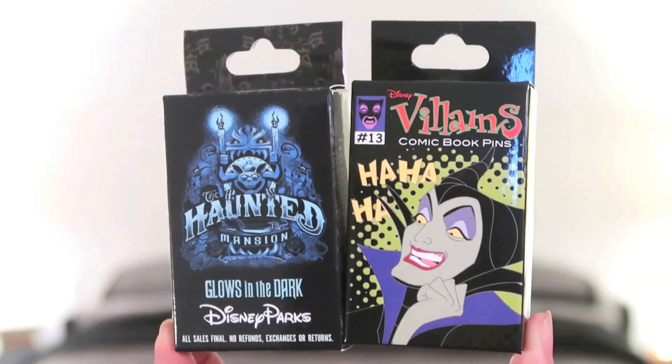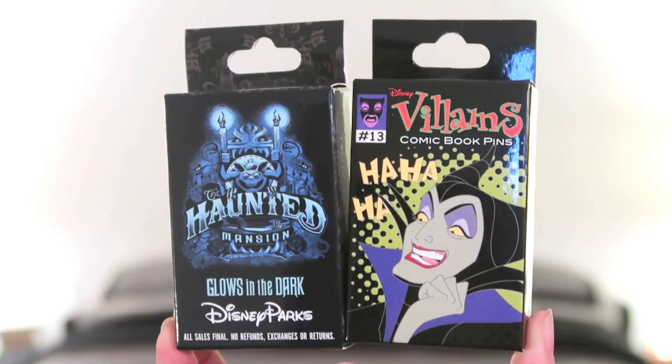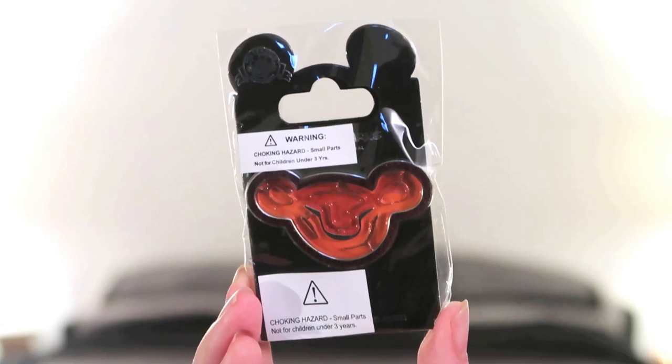Last but not least, I'm going to show you some of the pins I got — most, actually all of them, were on sale. First I got two boxes of mystery pins: the Haunted Mansion glow-in-the-dark pins, and the Villain Comic Book pins labeled number 13. I'm most excited about the Haunted Mansion mystery box — I'm really hoping to get the three hitchhiking ghosts. If you like mystery pin unboxings, stay tuned! Then there's this awesome Simba pin that is like a little maze game where you have to get a ball around the track.